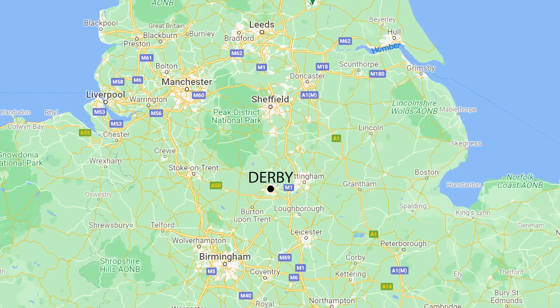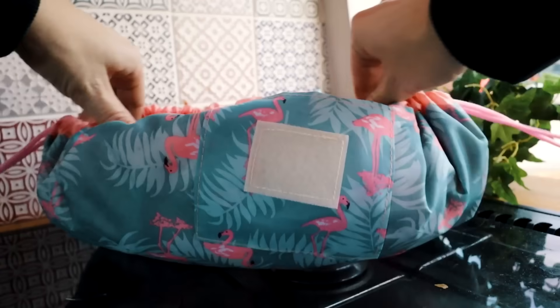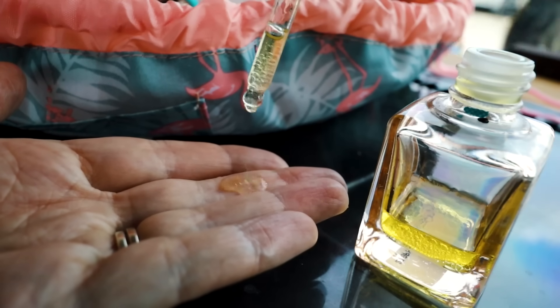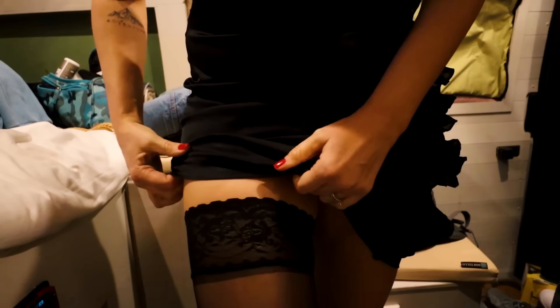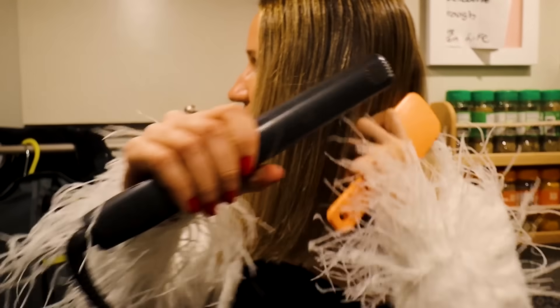We've got a bit of getting ready to do in the back of the van. We've got to go to the after-party venue first, drop the van off, and then get a taxi into Derby, which is where the main event's happening. My hair is just not going to hold up. Taxi will be here in five minutes — oh my god. We are in such a rush, running a bit late, and we're not ready.